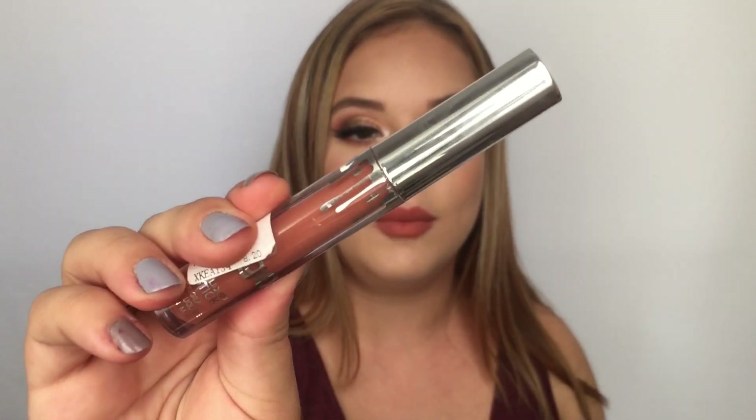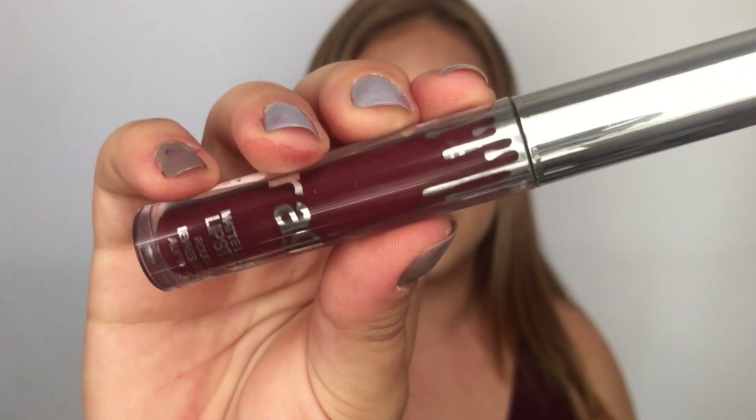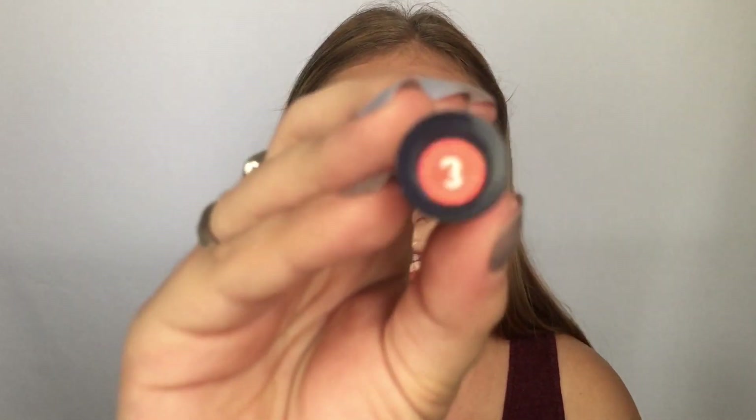אם אתן מזהות, האריזה הנוכחית דומה לאריזה של קיילי ג'נר, משהו בסגנון. אבל כמובן שזה רק דיופ לאריזה ולא רשום קיילי בשום מקום – רשום דרגן כמו שאפשר לראות. אז זה השפתון של חברת דרגן, וזה בגוון שלוש.